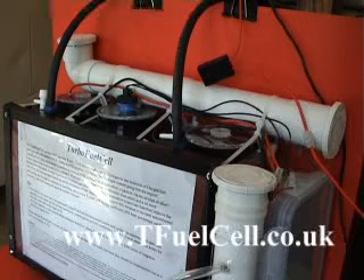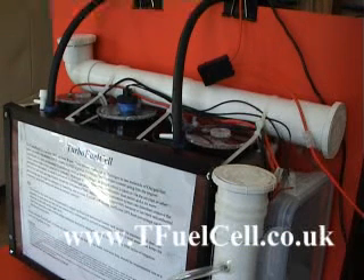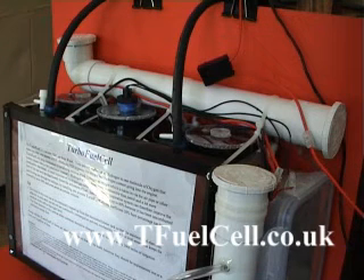Thank you very much for watching. With the way fuel is going, this is a very attractive proposition — all your biofuels are going through the roof, but water isn't, and this is the fuel: water. That's all it is. It is a very simple system, so I suggest you consider this for your vehicles. Thank you very much once again, bye.